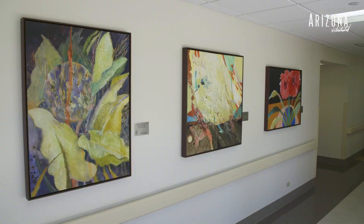The Healing Art Program is a way to bring art and music into the hospital for the benefit of the patients and staff and visitors.